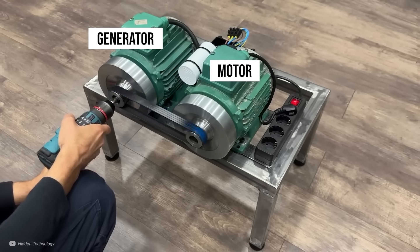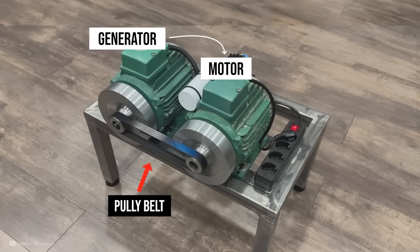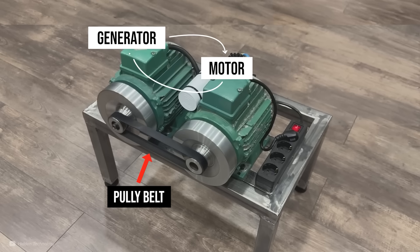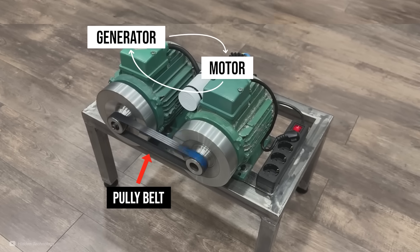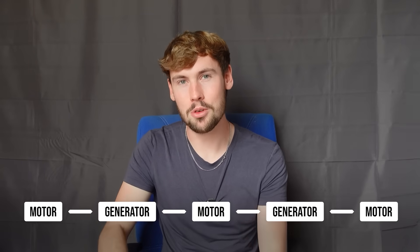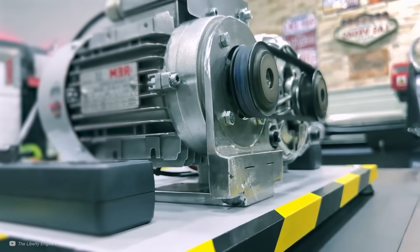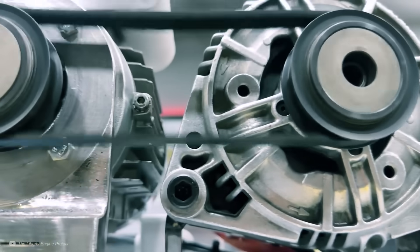One machine acts as a generator and the other as a motor. By spinning up the generator, the electrical power it produces is wired back into the motor. When the motor receives this power, it spins, and through a pulley belt this rotation is fed back into the generator, which converts mechanical power back into electricity. The loop continues — the motor spins the generator, which powers the motor, in a never-ending loop. The workmanship on some of these machines is actually pretty good. However, we know it can't be true: energy is lost as heat each loop, so the motors slow down.